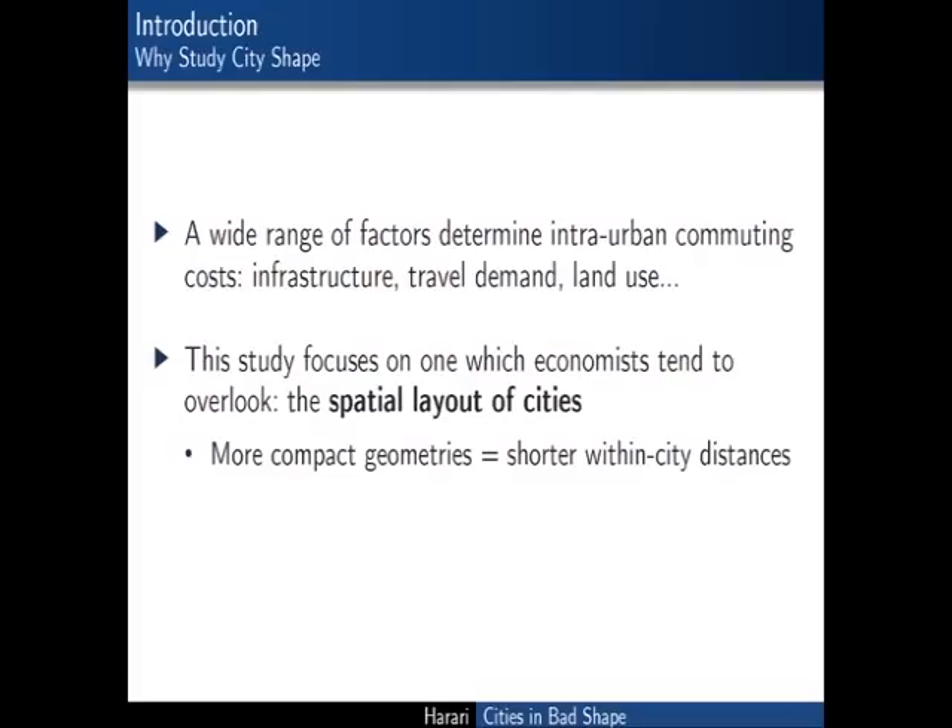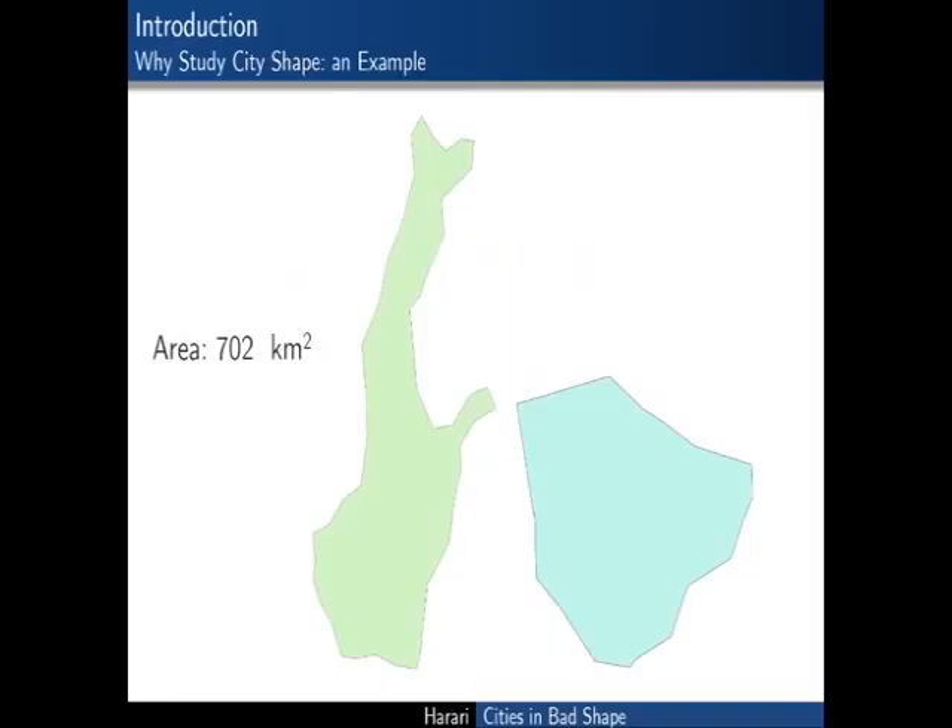Similarly, cities could start out being roughly circular, but as they expand in space over time they could hit some topographic constraint that prevents them from growing in some of the possible directions. Or maybe one side of the city ends up expanding faster due to regulation or some kind of deliberate planning choice. So in the end, real-world cities have different shapes, and all else being equal, cities that have more compact geometries will be characterized by shorter potential within-city trips.